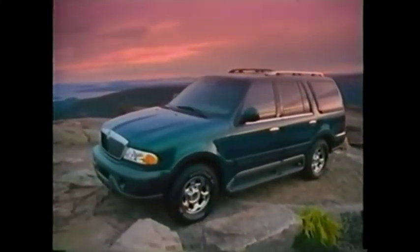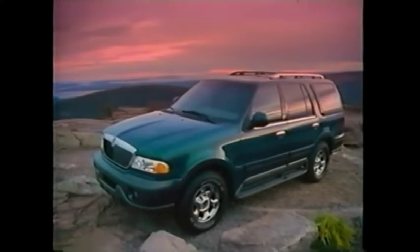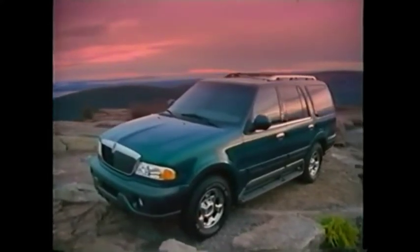Navigator. Experience it at your authorized Lincoln Navigator dealer. Navigator from Lincoln — what a luxury should be.